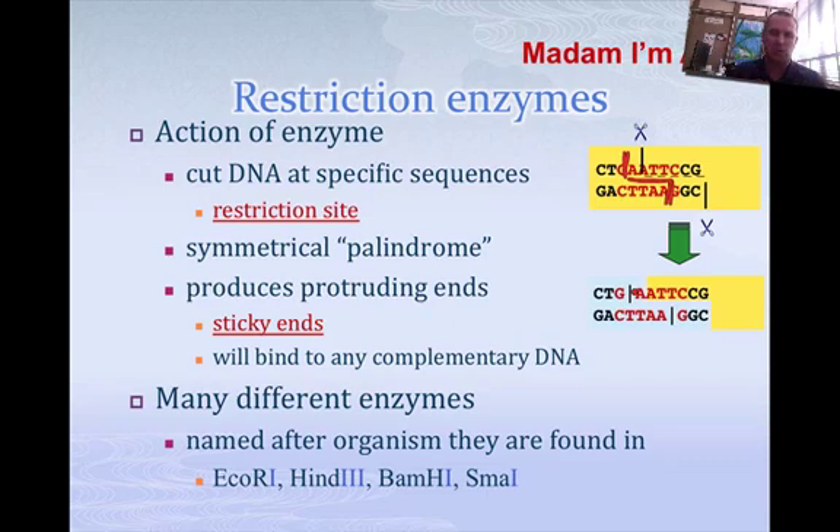All you need is a ligase to hook them together. Now, these enzymes are named for the organisms they're found in, like E. coli or different types of bacteria. And here are some common examples: EcoRI, HindIII, BamHI, SmaI — all bacteria in which they found these endonucleases, these restriction enzymes.